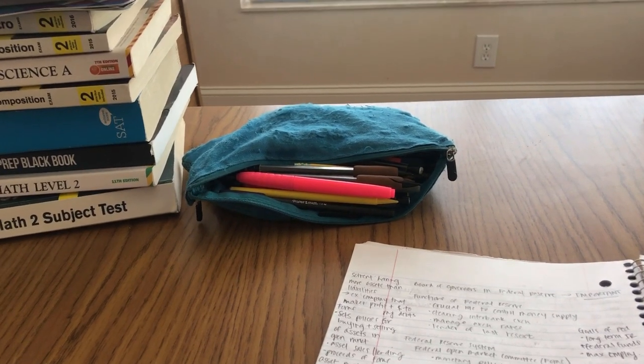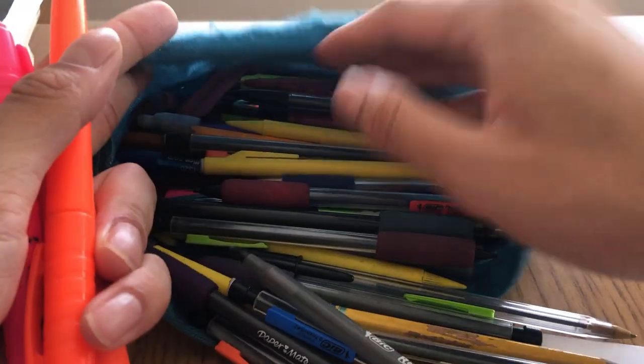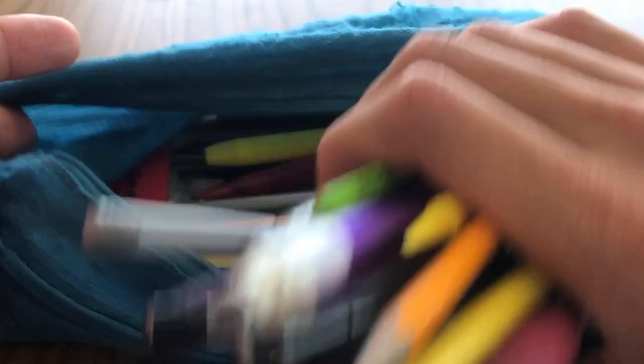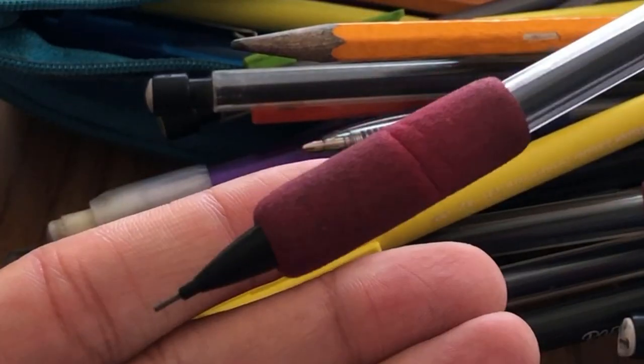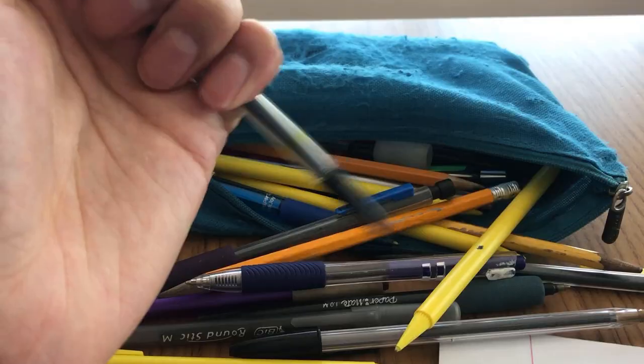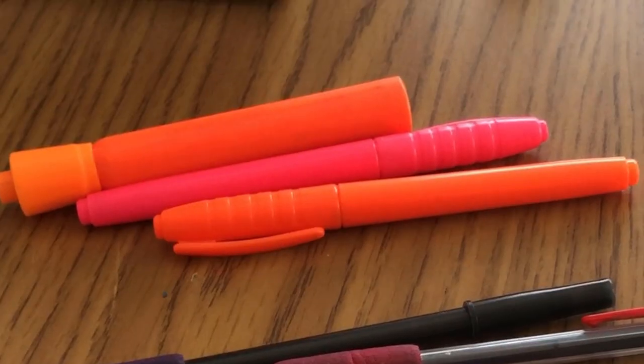I'm gonna do this in the back of my econ notes. So I had my pencil pouch — I had like multiple highlighters. You can see how many pencils there are in here; probably 90% of these don't work. Here's my one pencil that works — doesn't work. This doesn't work. Also doesn't work. This doesn't work. Neither does this one.